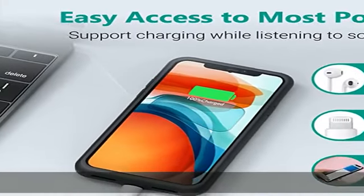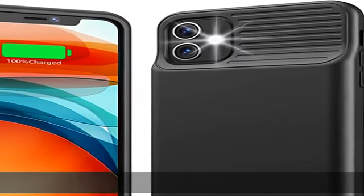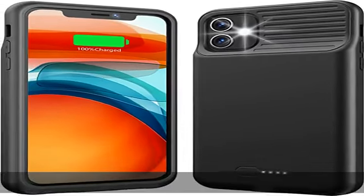Upgraded chip with 10 heavy-duty safety protection, effectively avoiding overcharge, overcurrent, overheating, short circuit, etc.